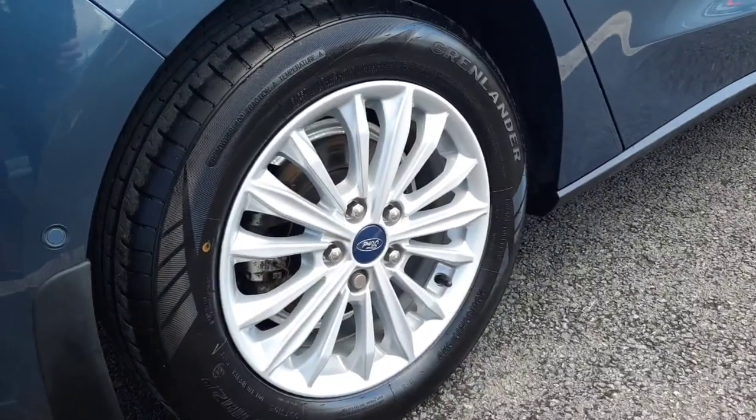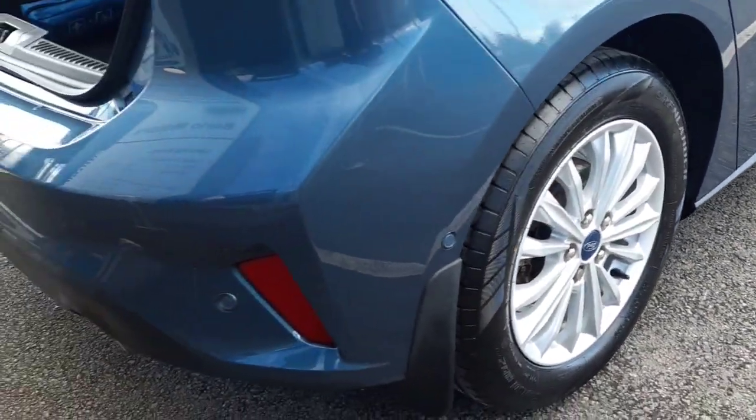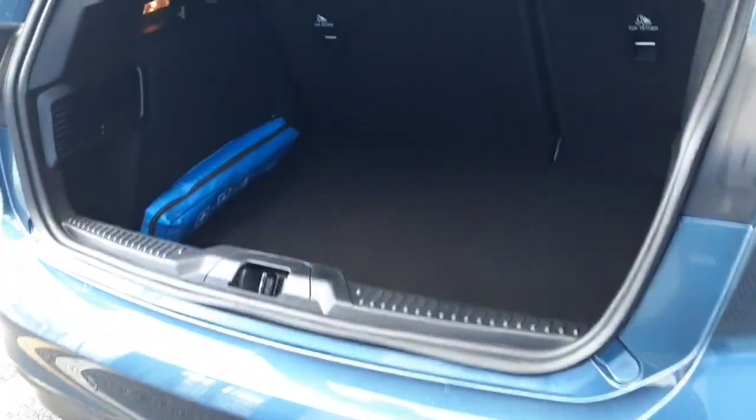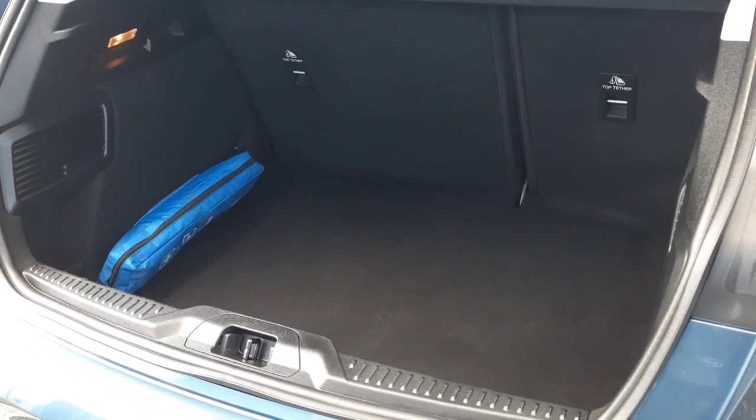Here we have our 16 inch Titanium alloys. This car also features rear parking sensors as well as front sensors. And as you can see, there is great space inside the boot.